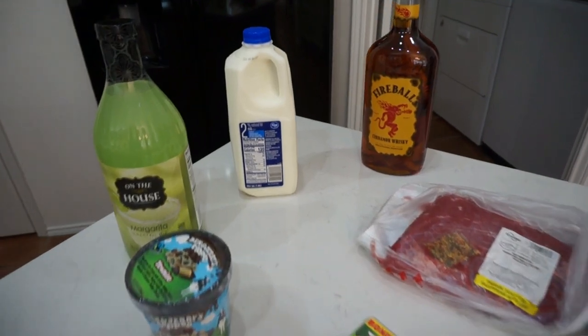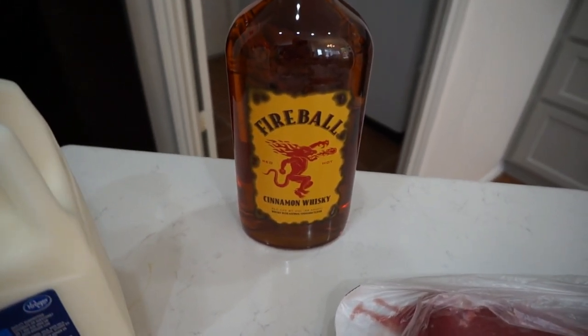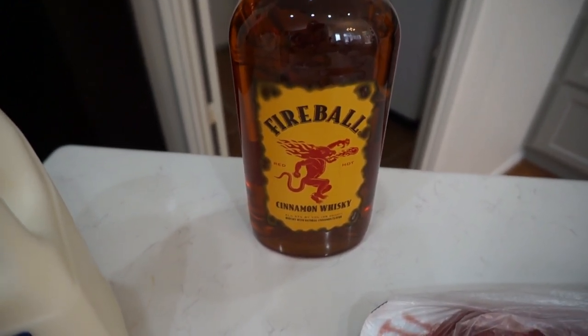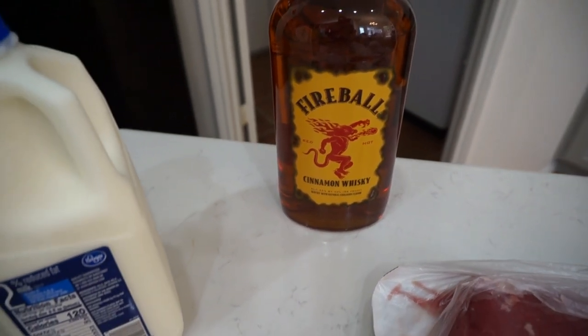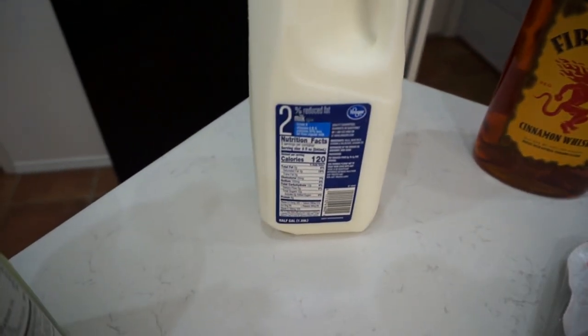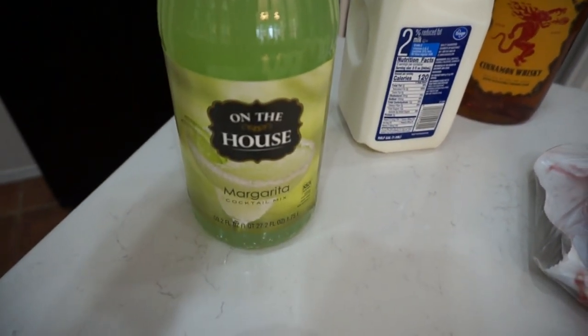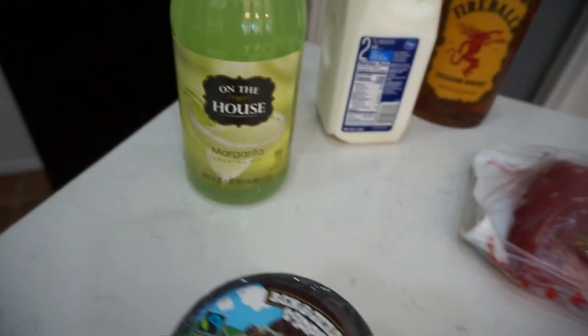Starting over here on the island — we went to the liquor store and the only thing we needed was Steve's cinnamon whiskey. We still have plenty of tequila and vodka in the pantry. Then we went to Kroger and got a half gallon of 2% milk and also restocked on our regular margarita mix.